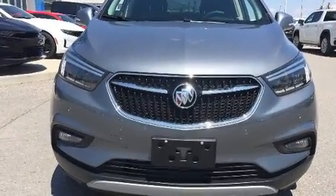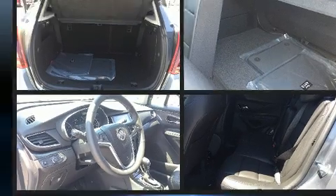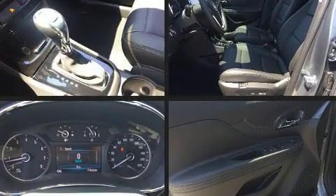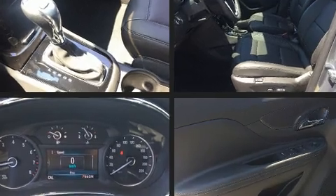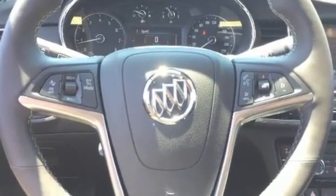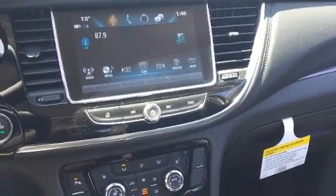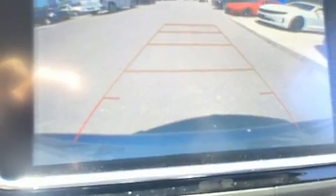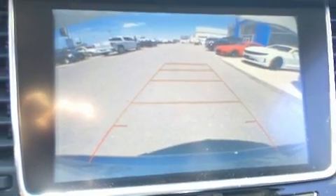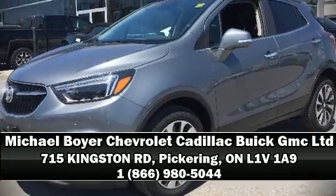Economical transportation does not need to be sparsely equipped. Passenger security is always assured thanks to safety features such as dual front impact airbags, front and rear side impact airbags, traction control, brake assist, a panic alarm, OnStar, and four-wheel disc brakes with ABS. For added security, dynamic stability control supplements the drivetrain. Please don't hesitate to give us a call.